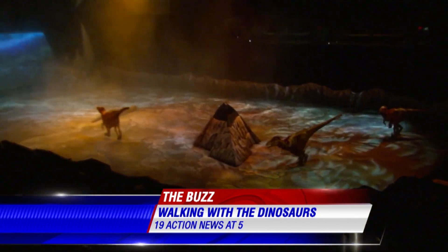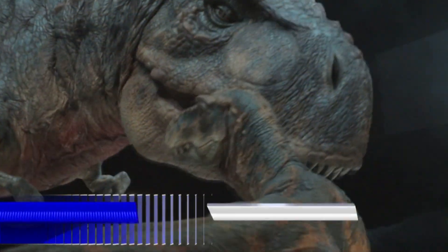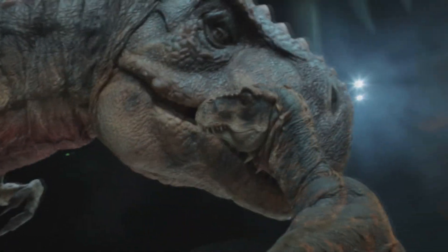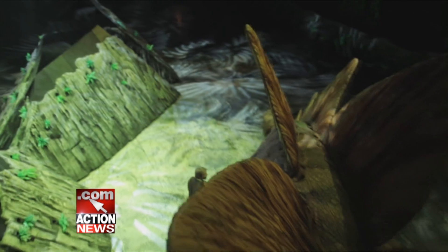What's up Buzz? 65 million years in the making. Take a look behind me — walking with dinosaurs. The arena is spectacular and we're taking you behind the scenes. Designers worked with scientists to create 20 life-sized dinosaurs.